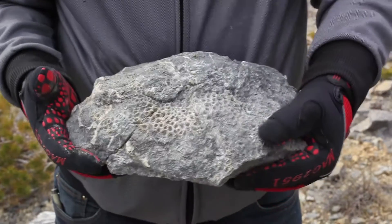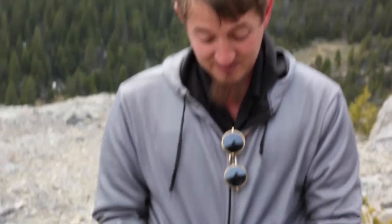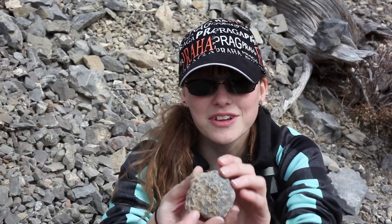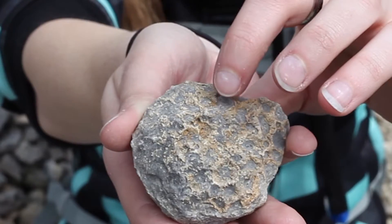It's a coral. I'm told it's Lithostrotionella, or something very close thereof. I'm going to take this down and it'll go to the collections. I found a colonial coral — you can see the really well-defined septa.